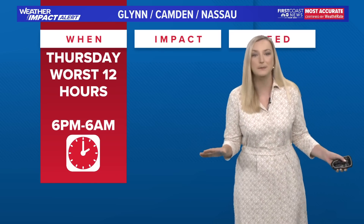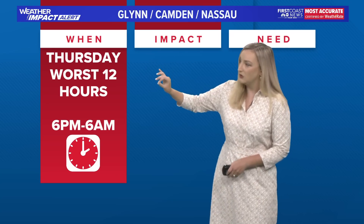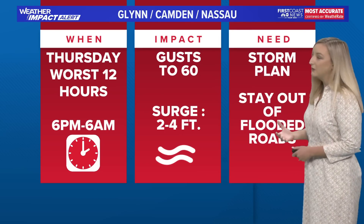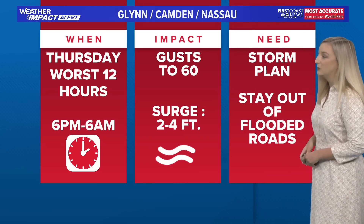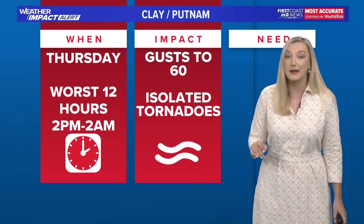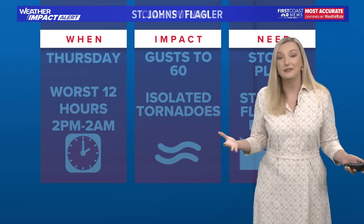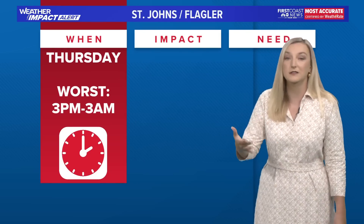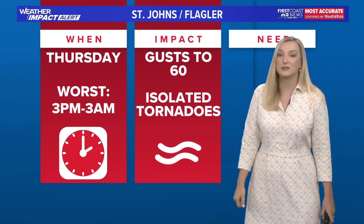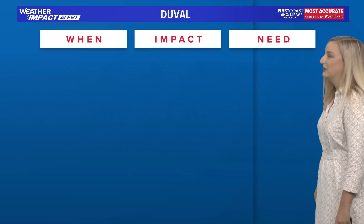Let's break it down county by county. Glynn, Camden, and Nassau County: Thursday will be your worst 12 hours between 6 PM and 6 AM, with gusts to 60 miles an hour, and for coastal areas a surge of two to four feet. Clay and Putnam: your worst 12 hours are from 2 PM to 2 AM, with gusts to 60 miles an hour and isolated tornadoes possible. That isolated tornado risk spans all across our area, including coastal Camden, Glynn, and Nassau counties. Saint John's and Flagler: your worst is 3 PM to 3 AM, with gusts to 60 miles an hour and isolated tornadoes possible.